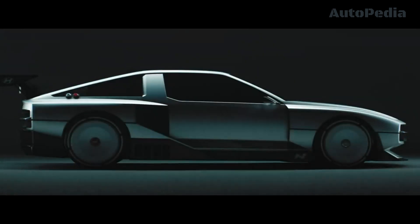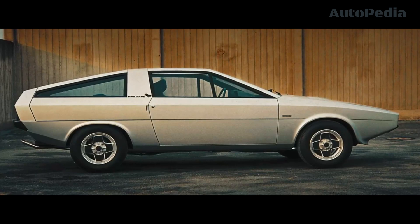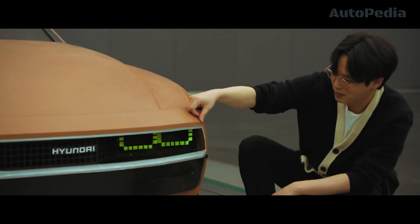The design of the Envision 74 is a masterclass in blending the old with the new. It draws heavy inspiration from the 1974 Hyundai Pony Coupe, a vehicle that marked Hyundai's entry into the world of performance cars.